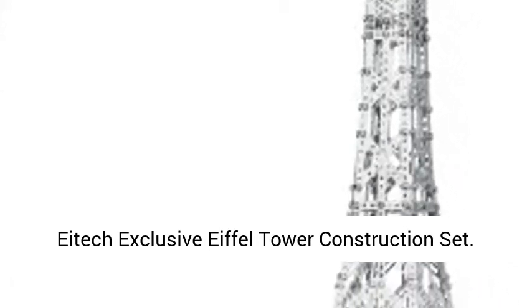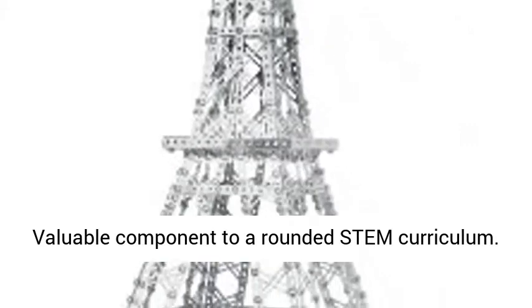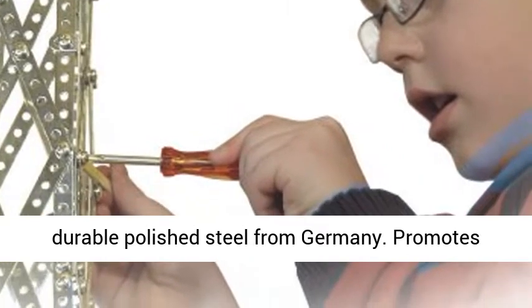IDEC exclusive Eiffel Tower construction set — a valuable component to a rounded STEM curriculum. Includes 2,300 plus building pieces and tools, made of durable polished steel from Germany.